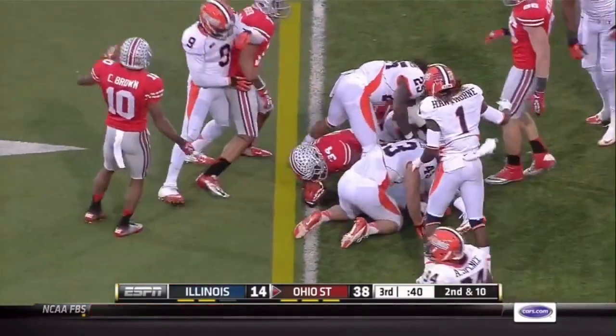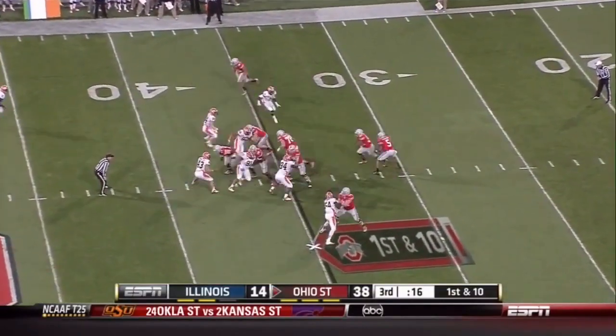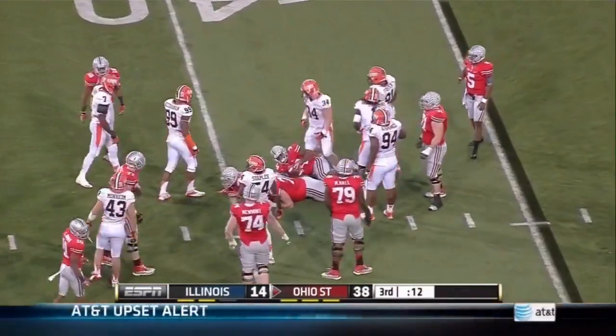Carlos Hyde — good second effort against Indiana. He's got 121 here today and he'll continue to add to it, out to the 40.